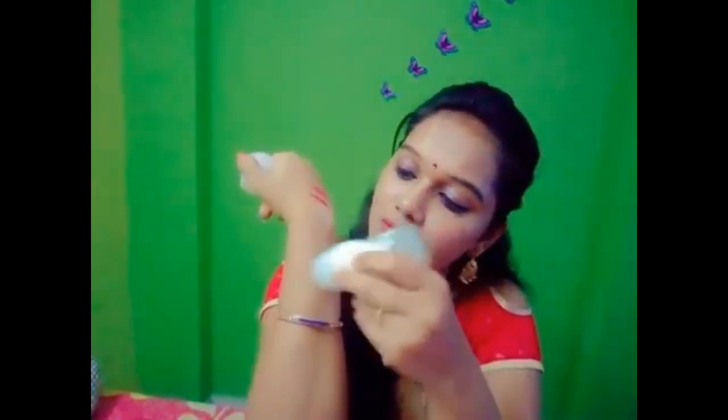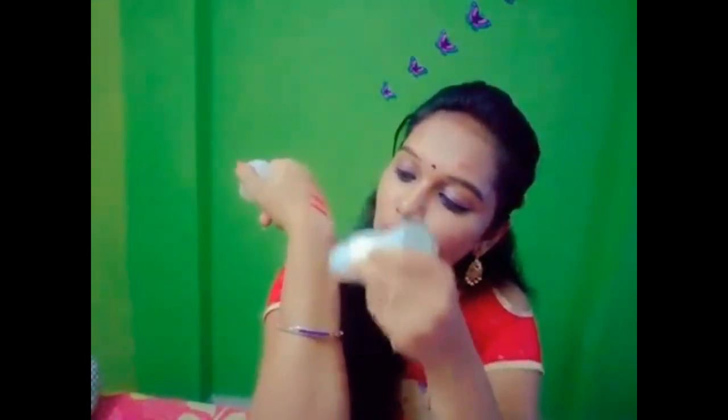Next product — Nivea Pearl & Beauty Roll-on. This is a whitening underarm roll-on. It costs 185 rupees and I got it for 120 rupees. It is 50 ml, very good. I will use it for the whitening effect — the smell is very good.